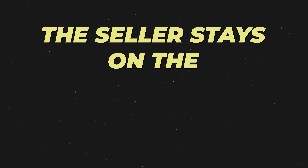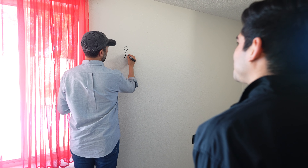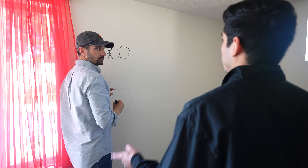You were like, wait, hold on — the seller stays on the mortgage, but you become the owner. I'm going to show you how that's possible. So when you buy a house — you just bought a house back in August, right? That's when baby was born — January. Okay, like three months.